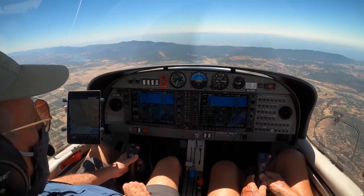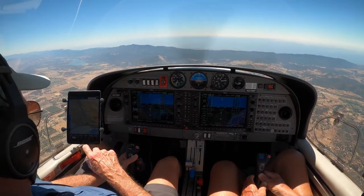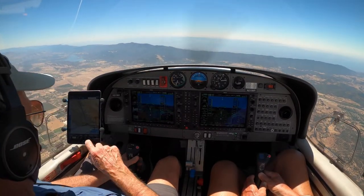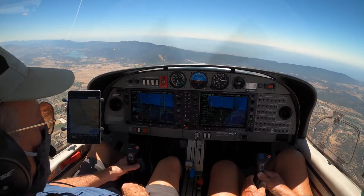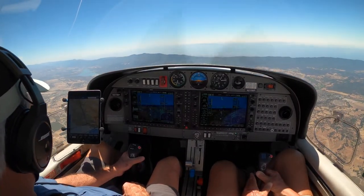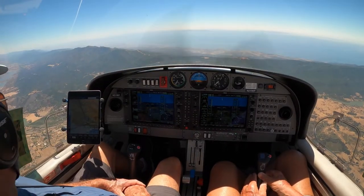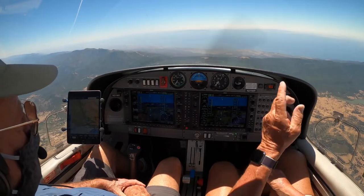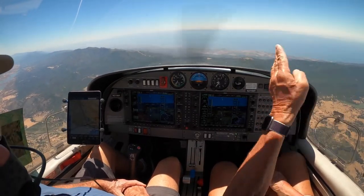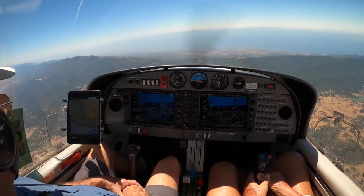Approach, Diamond Star 211 Whiskey Papa, 7,200 descending with Alpha, full stop Santa Barbara. 211 Whiskey Papa, Santa Barbara approach — follow the freeway and right base for runway 15 right. Follow the freeway, right base, 15 right. Are you able to make a turn to follow the shoreline eastbound? Sure can. Follow the shoreline eastbound — one point on the Channel Islands.